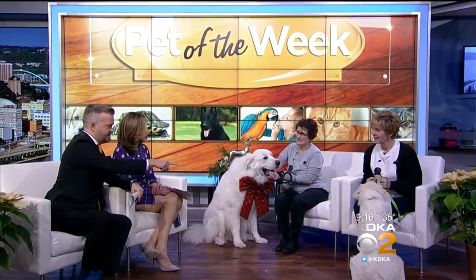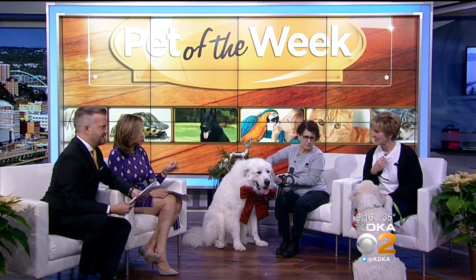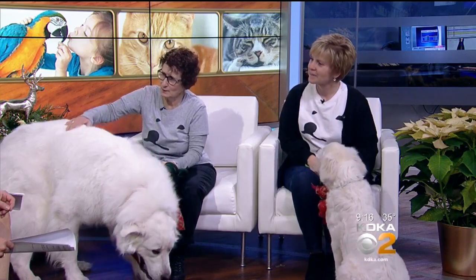So introduce us. This is Clifford, right? And how old is Clifford? He's about four months. And how old is Ranger? Ranger's two. Wow. Is he fully grown? Will he get any bigger? He won't get any taller — he might put on a few pounds, but he shouldn't get much bigger.